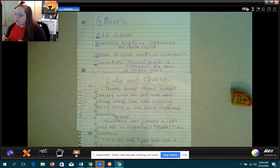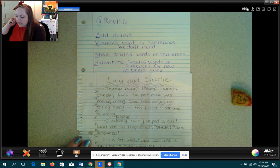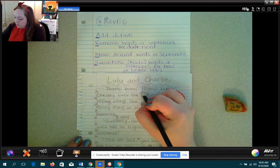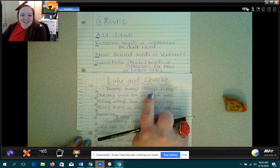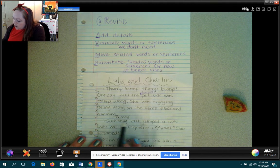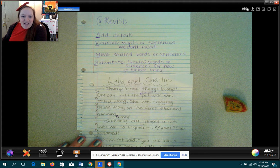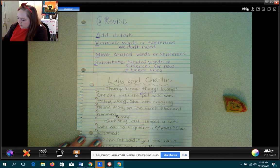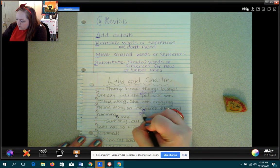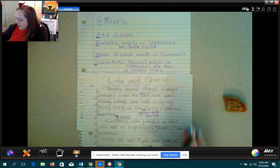Lulu and Charlie. Thump, thump, thump, thump. One day, Lulu the pet rock was rolling along. She was enjoying — you know what? I think I want to add a color. She's kind of brown. So 'the brown' — and this is why we skipped lines. Look, now I can add that in there, and I put this little arrow here to tell myself that's where I want that word to go. She was enjoying rolling along on the forest floor and humming, and maybe I could describe the forest floor as 'on the green and mossy' — there's moss on the forest floor. I love having you skip lines. Lots of places to add stuff.